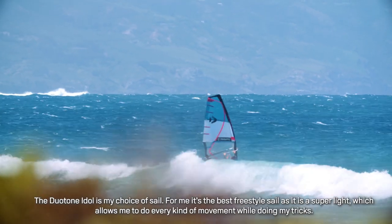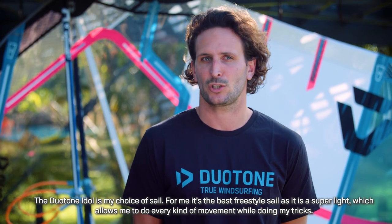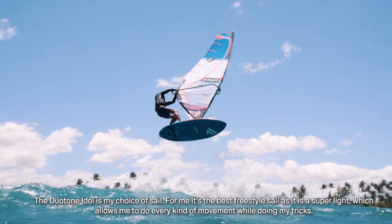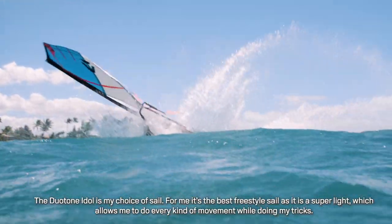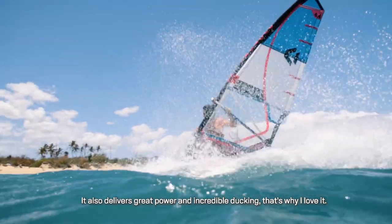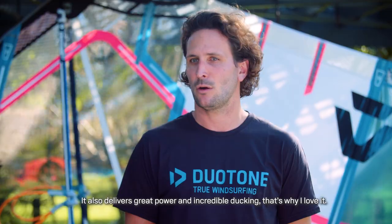The Duotone Idle LTD is my freestyle sail. For me, it's the best sail on the market. It's very light, which allows me to have a lot of maneuverability in my figures. It's a sail with which I can duck very easily, and that's why I think it's the best for me today.